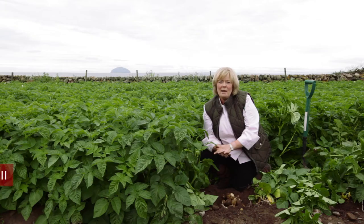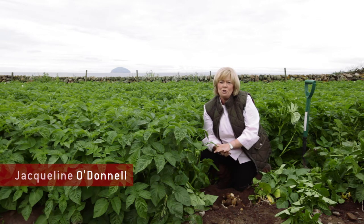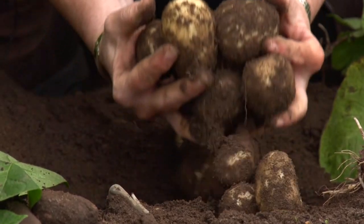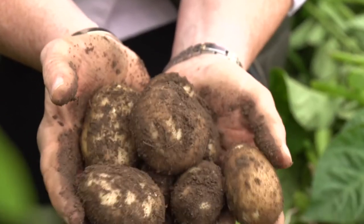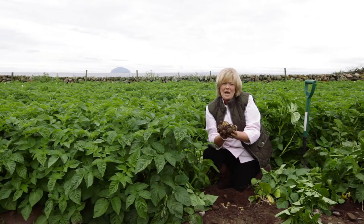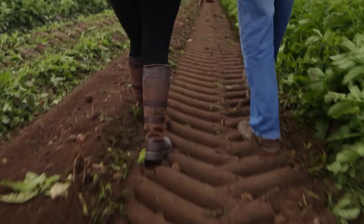I'm Jacqueline O'Donnell from the Sisters Restaurant in Glasgow. I'm down here on the South Ayrshire coast on Girvan Mains Farm where Drew Young grows the most fantastic new Ayrshire tatties for Scotty brand. Sweet, earthy, waxy, great flavour potato which I'm going to make into a fabulous dish. Let's go and meet Drew.